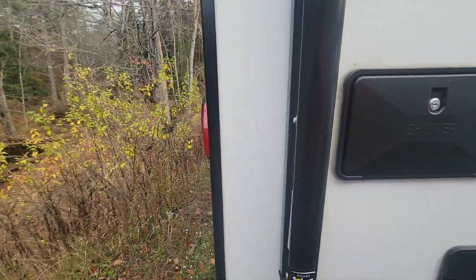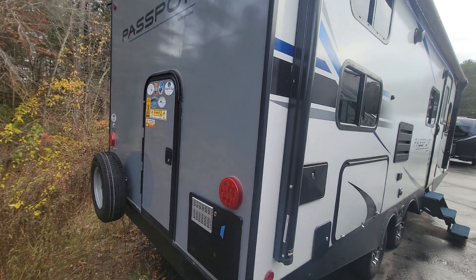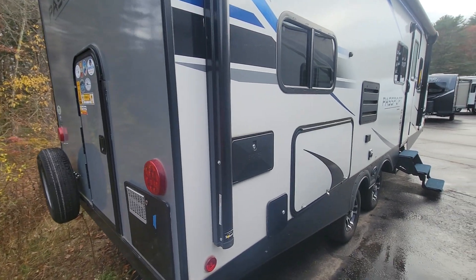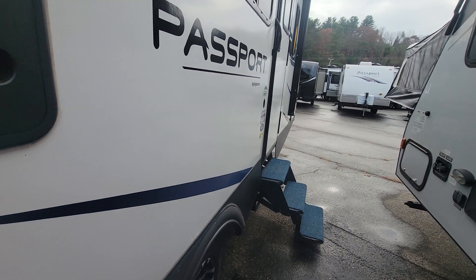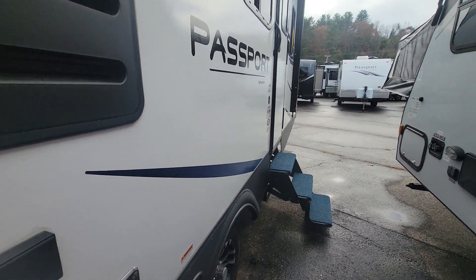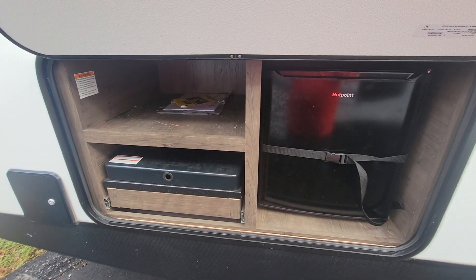Outside shower, and a bike door in the back so you can load bikes, storage, or anything you want back there. Also has an outside kitchen.